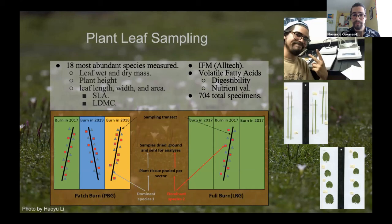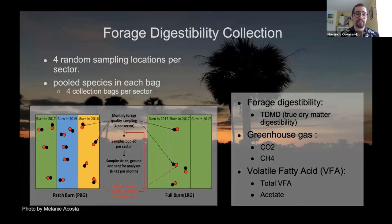For forage digestibility, we did four random sampling locations per sector. The black dots are monthly forage quality sampling locations, and we took samples right next to those in red dots — the Altec forage samples. These are mixed species collected in different bags per sector. On the patch burn pastures we tested for 2017, 2018, and 2019, whereas the full burn pasture was tested on one sector since the treatment is the same throughout.